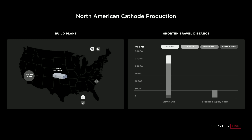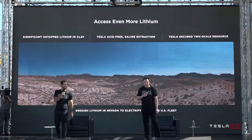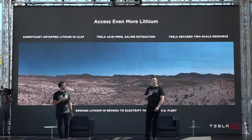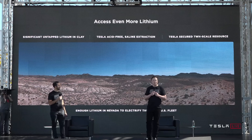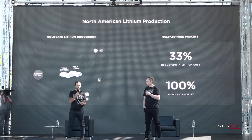Tesla is also taking advantage of nickel and lithium mining in North America for simpler mining and recycling. There is significant untapped lithium in clay — in fact, there's enough lithium in Nevada to convert all gasoline vehicles in the US to electric. Tesla has discovered a sustainable, environmentally friendly way of extracting lithium using table salt. This new sulfate-free process achieves a 33% reduction in lithium cost.